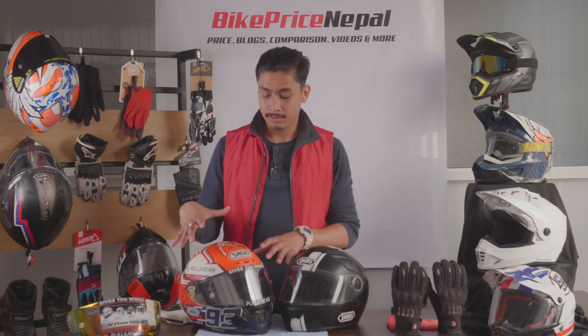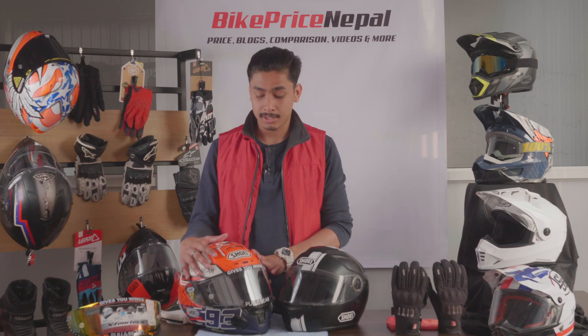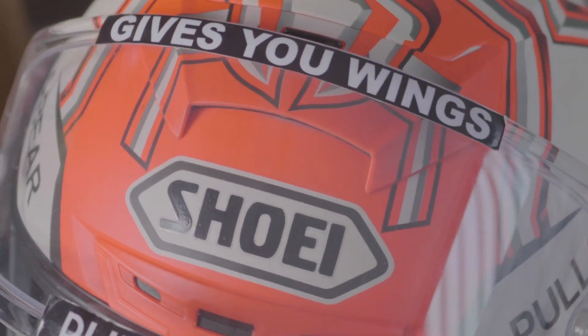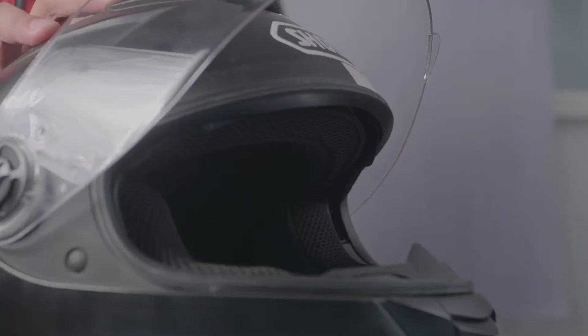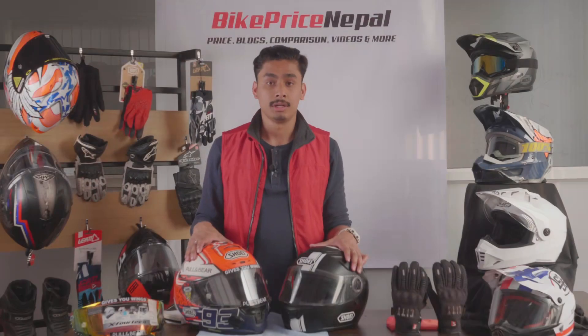Especially the X14 and the X14 Marc Marquez 5 is a popular helmet. There is an official dealership, but in other helmet stores you can also find it. The ZX may also be found.